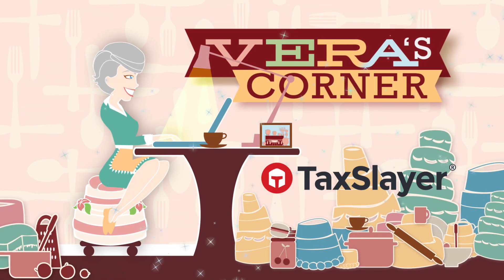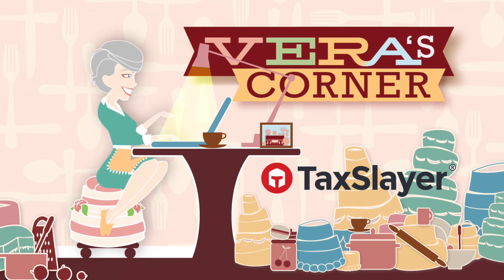Vera's Corner is sponsored by TaxSlayer — it's your refund, go get it. Are you looking for a great hospitality gift, or do you just want the house to smell wonderful? Well, I've got the perfect idea for how to do just that.